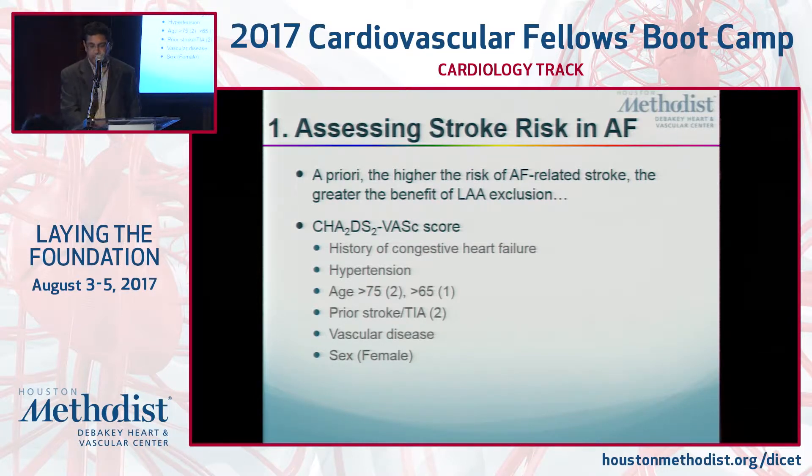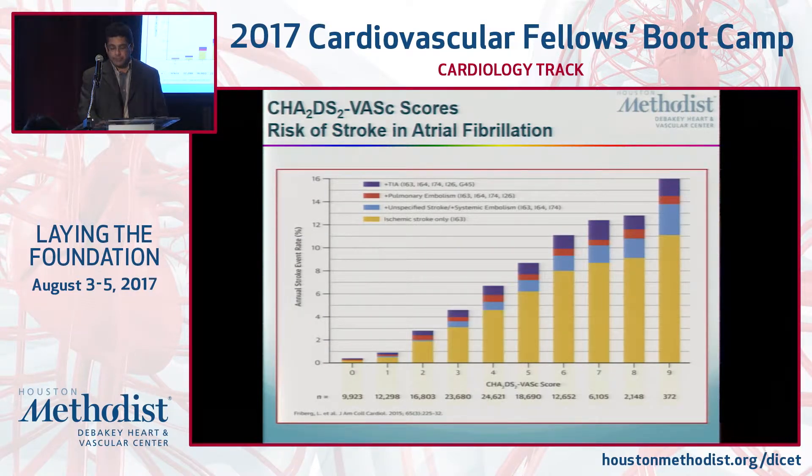Assessing the stroke risk is the first step. The CHADS2-VASc score is nowadays the gold standard. You get a point for each of the following: history of heart failure, hypertension, age — two points if you're older than 75, one if you're older than 65. A prior stroke or TIA gives you two points. Vascular disease, including coronary disease, and then being a woman. The higher the score, the higher the thromboembolic risk, and the largest thromboembolic risk is for ischemic stroke.